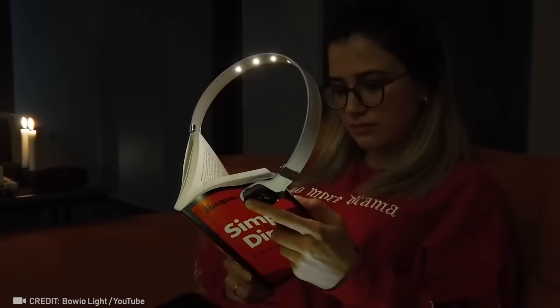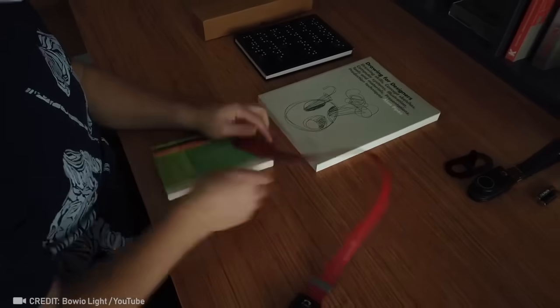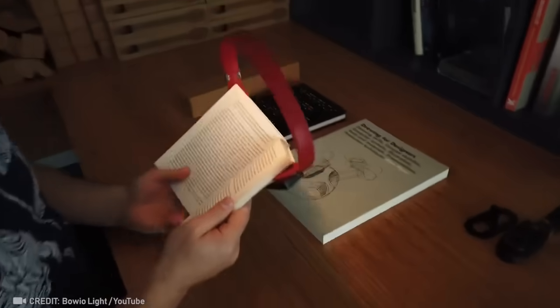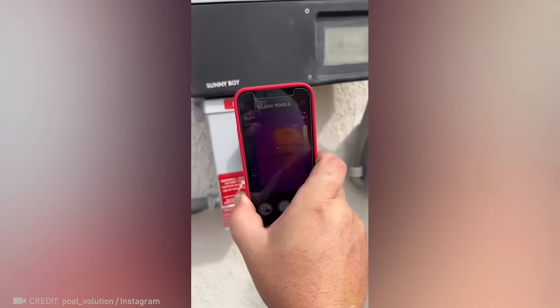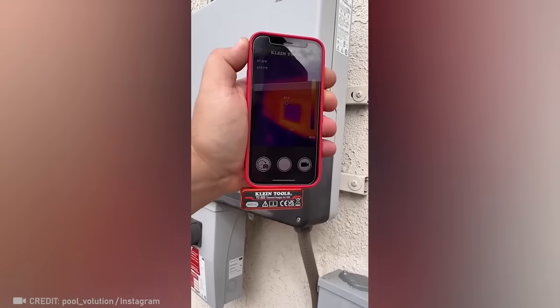Check it out! A must-have for those who appreciate the feel of a paper book in their hands. I'm blown away — a thermal imaging camera that fits right in your pocket.